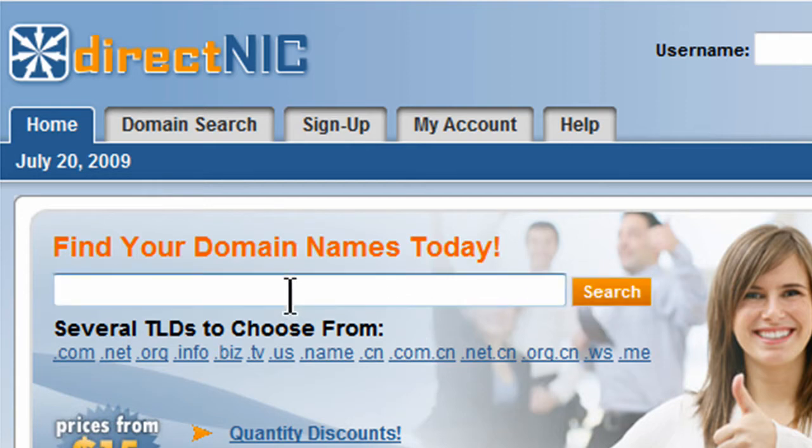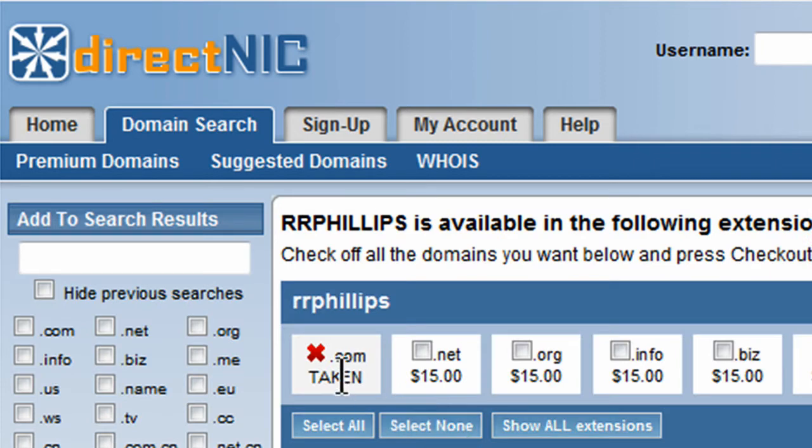You can certainly do a search. I'll do a search for RR Phillips. And of course I see the .com is taken, but the .net is available, and so forth.